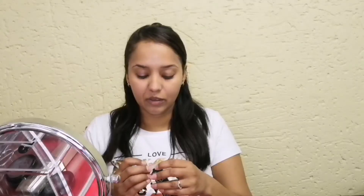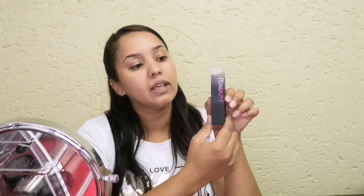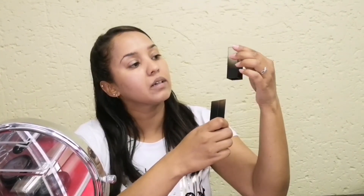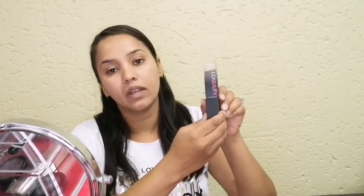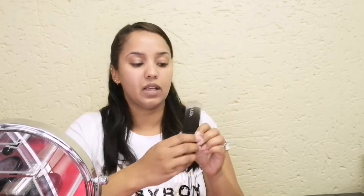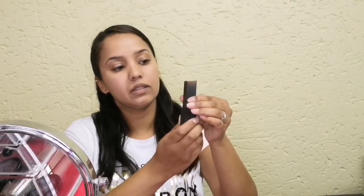This is the first time I'm going to be using this foundation, except for finding my shade in store, so this is a first impression. As you can see, it comes in a sealed box. It is a stick foundation in a black bottle — half the lid is clear — and it has the Huda Beauty logo on the front.